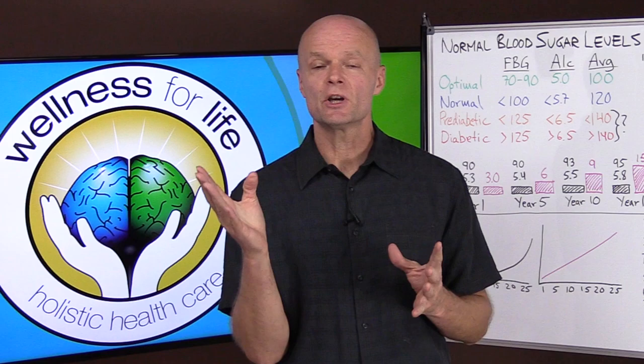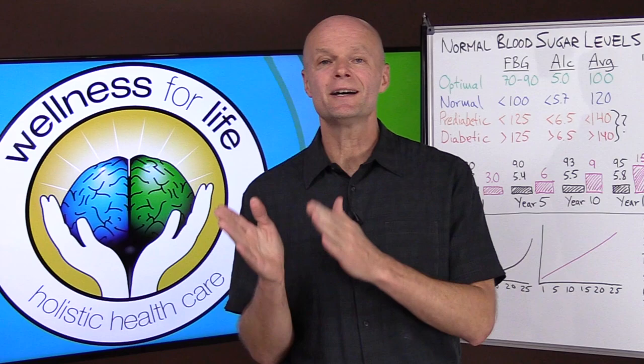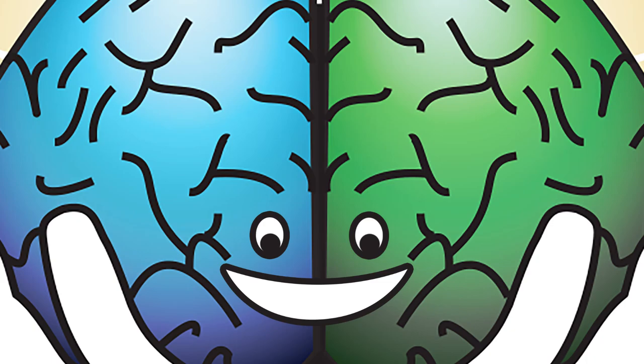Normal blood sugar levels — what does that mean, and is it the best thing to measure if you're trying to figure out if you're insulin resistant or moving closer to diabetes? Traditionally in the medical field, they have been looking at blood glucose as the only or primary determinant to see if you meet the criteria for diabetes. In this video we're going to look at 7 reasons why it can be very misleading — basically totally missing the point if you only look at glucose.